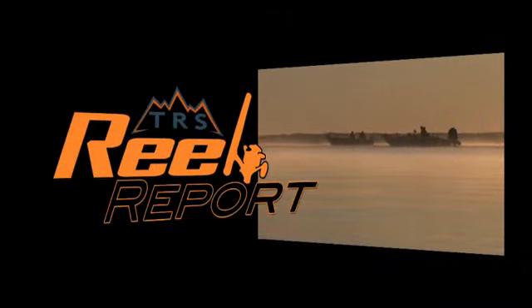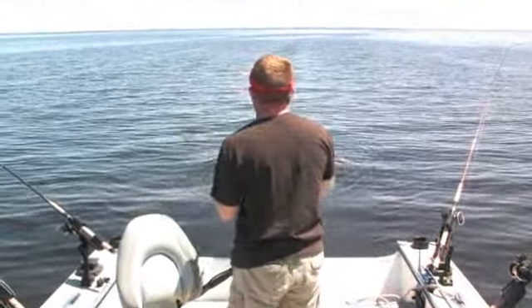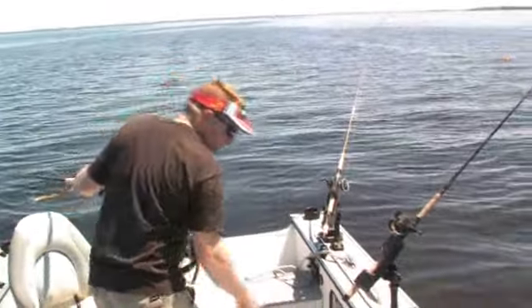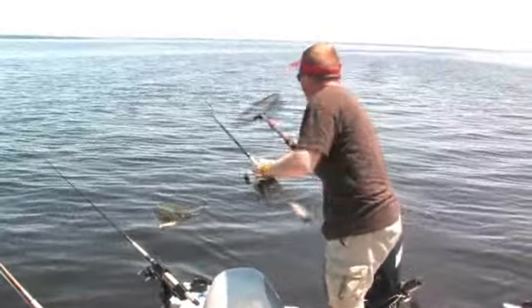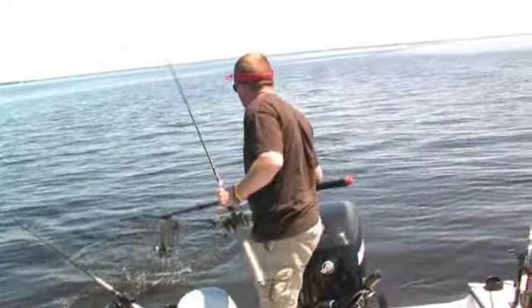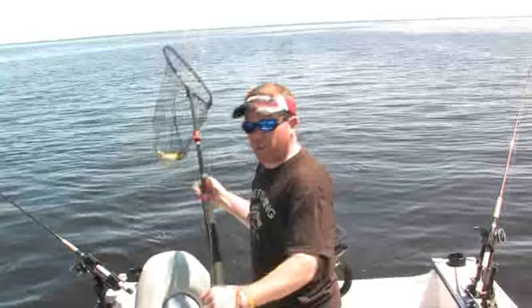This video is brought to you by S.T.A.L.A. Hey, I'm Troy Peterson, Mr. Bluegill, from The Reel Shot — welcome to another reel report.